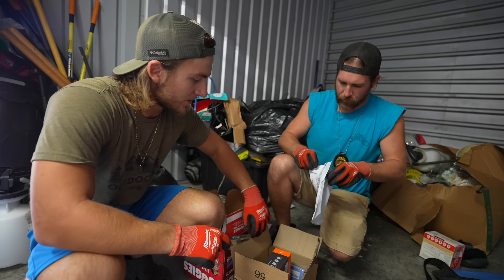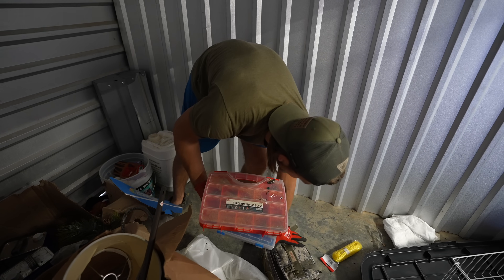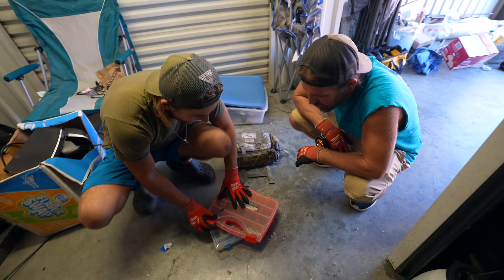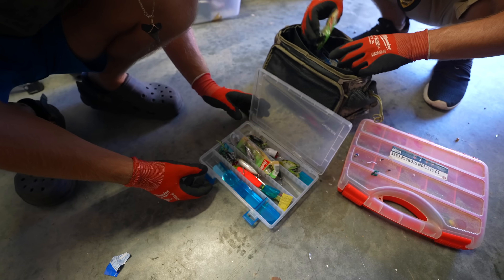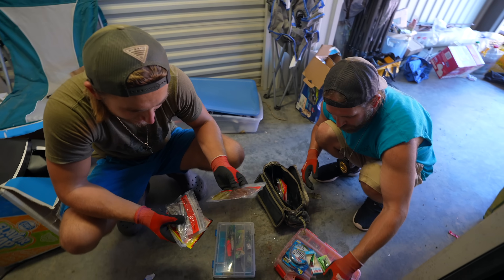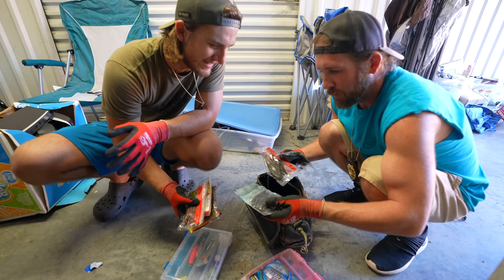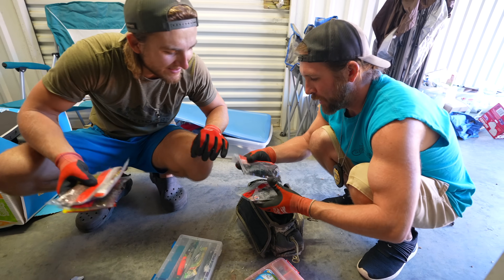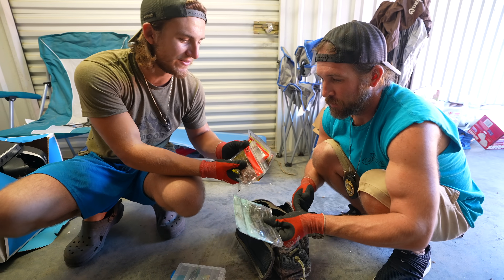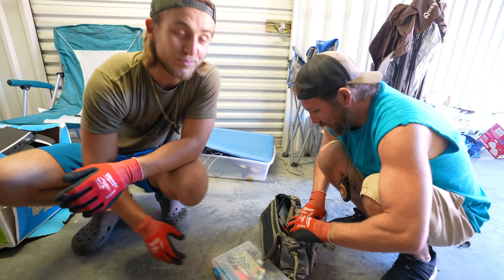I found the fishing stuff — this is all tackle! Look at that — now we're talking! That's a crankbait — that just got acquired. There's hooks in there, some topwaters, some jitterbugs. This is brand new! Brand new — holy crap! He liked this and didn't know how to use it I guess. This guy just likes spending money and not using anything. Unopened pack — that's like $8!